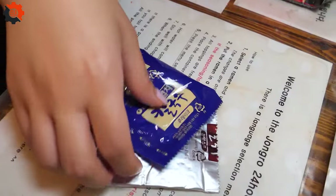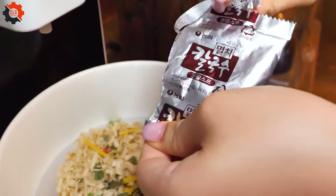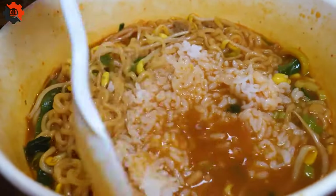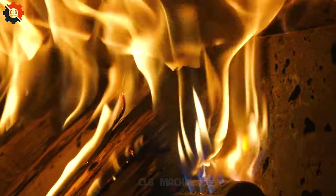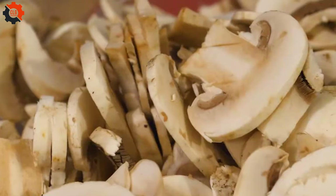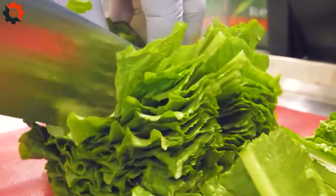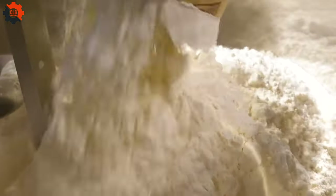Whether you're craving traditional flavors or feeling adventurous with our innovative combinations, we've got you covered. From succulent slices of pork to a medley of fresh vegetables, the choices are endless — and the best part, they're all complimentary. Join the bustling crowd of foodies and ramen enthusiasts where every slurp is a symphony of satisfaction. Come on down and treat yourself to the ultimate Korean street food adventure at our automated ramen haven.